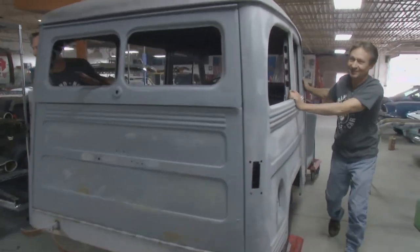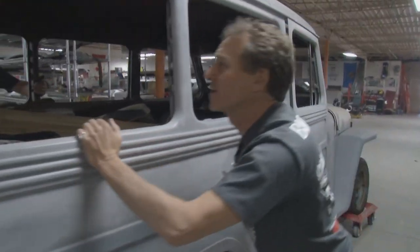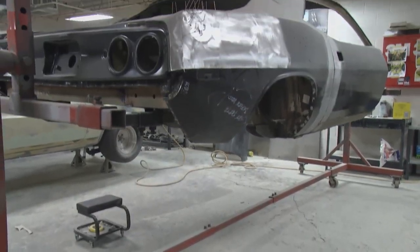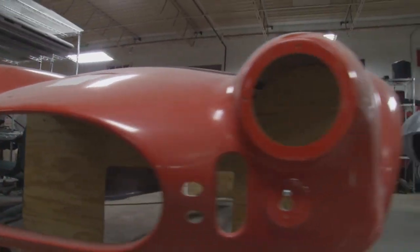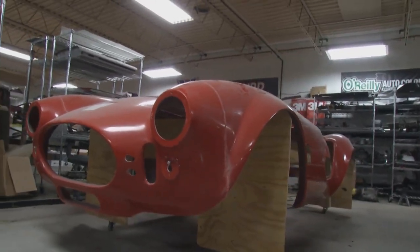I get a little tense. If a '63 split-window Corvette or a Ferrari or something amazing drives in, I'm looking for the employees to get excited — 'Wow, look at that.' And if they don't, that gets filed in my memory bank.